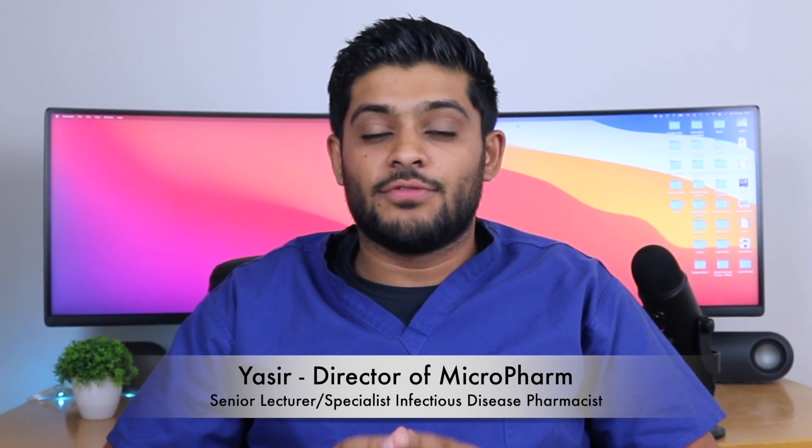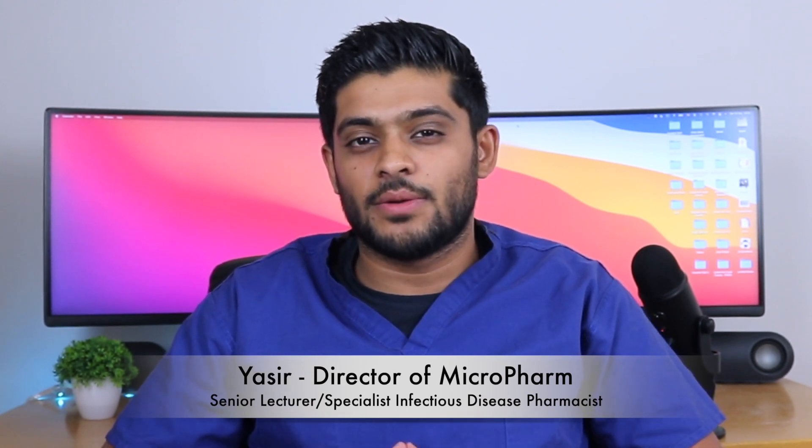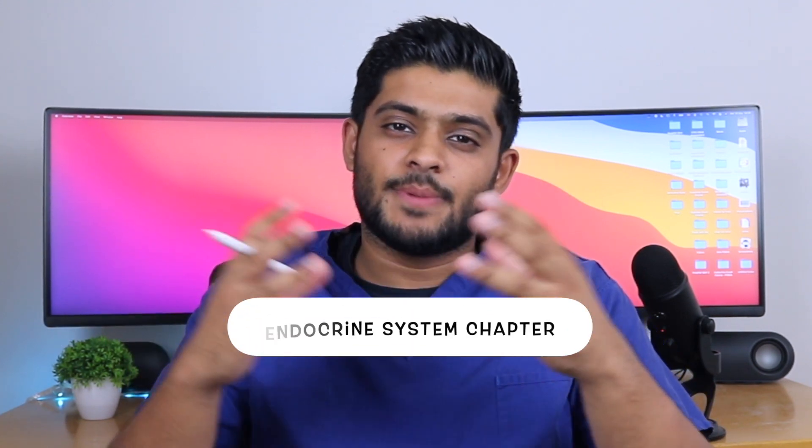My name is Yasir. I'm a senior lecturer in pharmacy practice and a specialist infectious disease pharmacist working for the NHS in the UK. We're going to be focusing on the endocrine system chapter from the perspective of the GPHC registration assessment — an assessment required to be a registered pharmacist working in the UK. The endocrine system is a high-rating chapter, making up 60 to 70% of the GPHC registration assessment, so it's particularly important. We'll be looking at it using the endocrine system study guide available on micropharm.org.